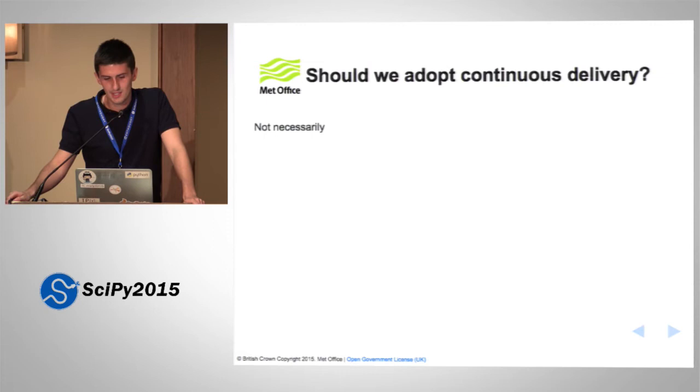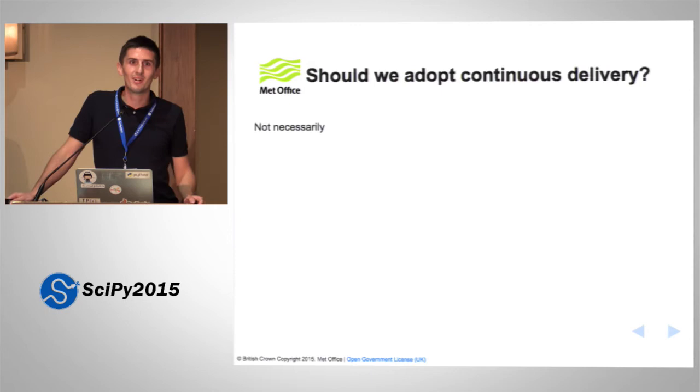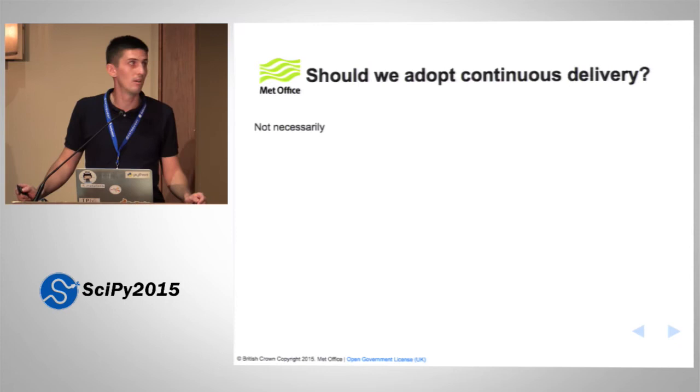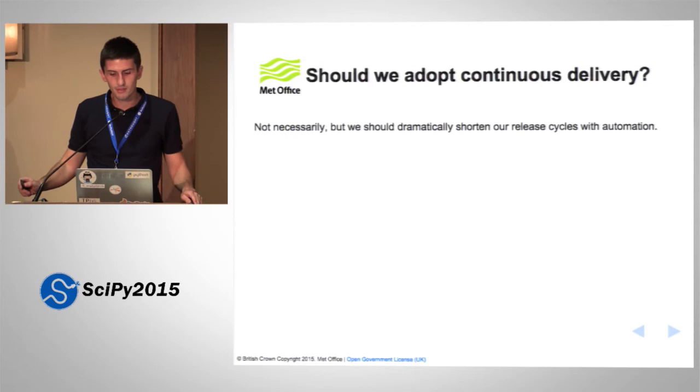The easy answer is probably not. The problem of uploading so many executables is quite a challenge. That said, I haven't put a full stop after 'not' — I think there's a real opportunity for us to automate the build process and in doing so really shorten our release cycles. I think that's what we should be focusing on.